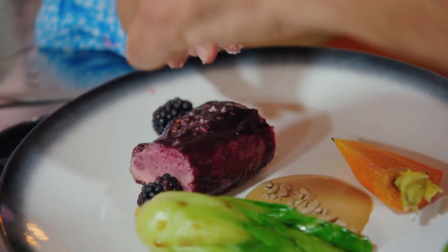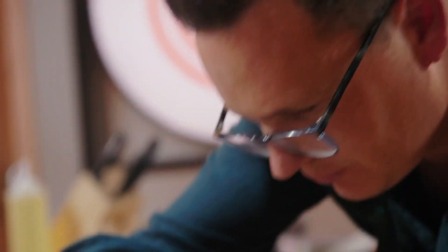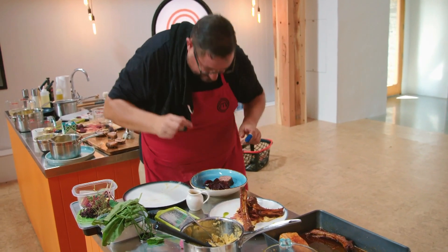10, 9, 8, 7, 6, 5, 4, 3, 2, 1. Step away from your bench.